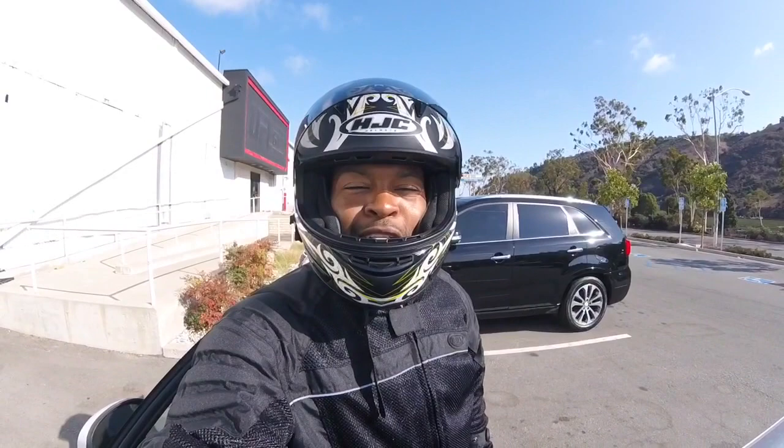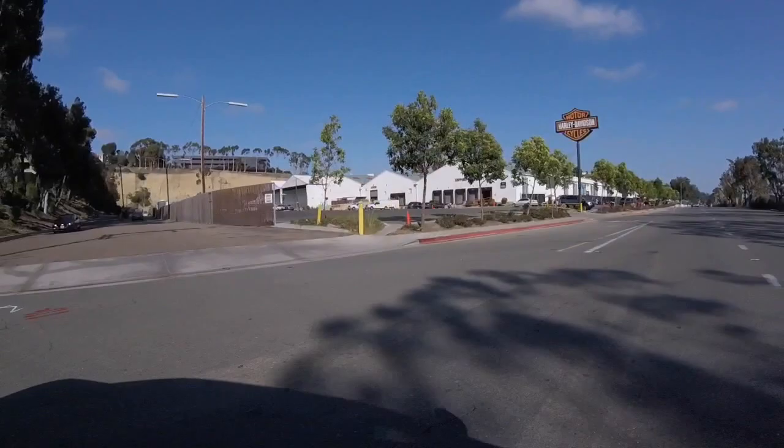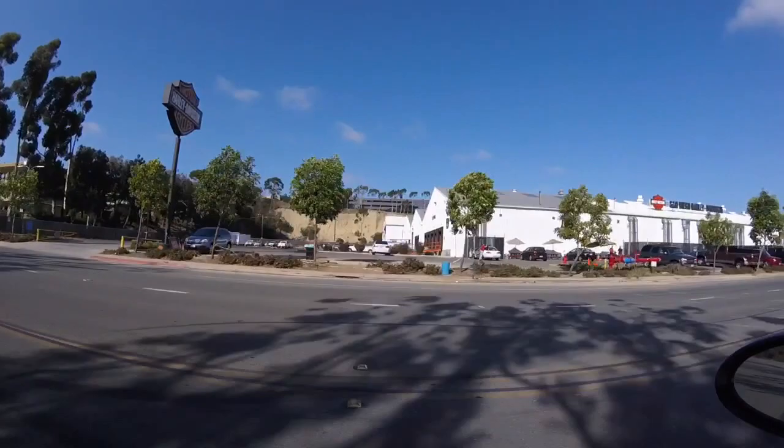Both of their 2016 Softail Slim S's have a dead battery, so he's going to put them on the chargers tonight and tomorrow we'll try this again. Stay tuned — San Diego Harley-Davidson has a state-of-the-art facility with a barbershop, tattoo parlor, and bike storage for deployed military.